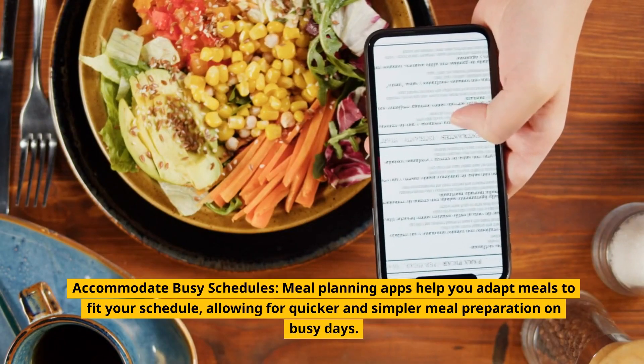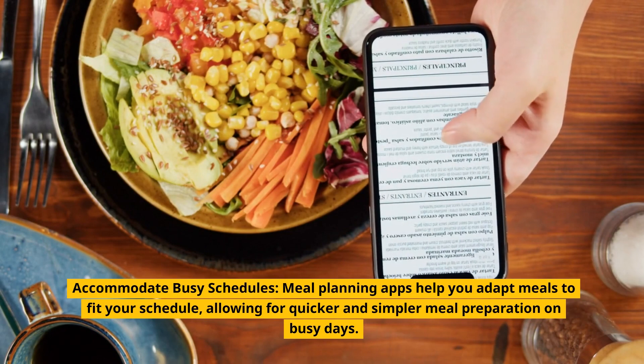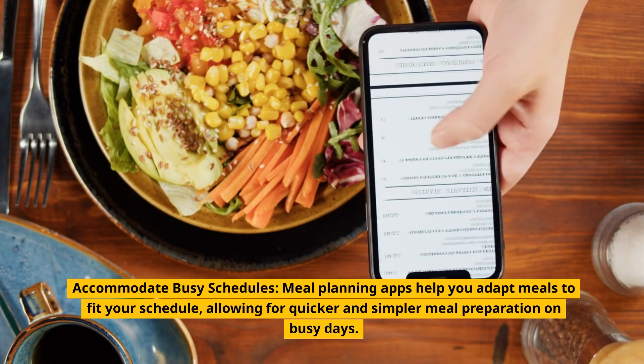Accommodate busy schedules. Meal planning apps help you adapt meals to fit your schedule, allowing for quicker and simpler meal preparation on busy days.